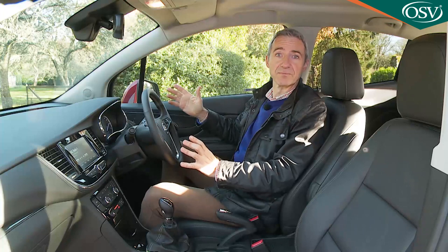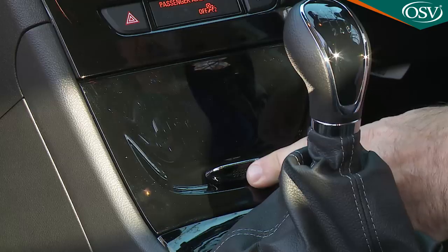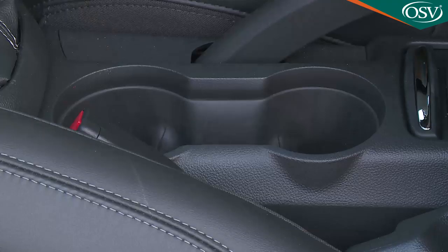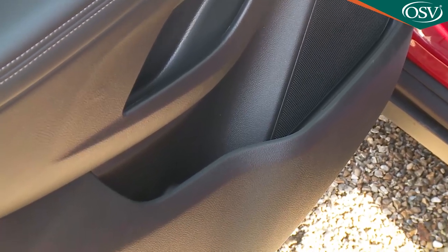There are apparently no fewer than 19 storage areas dotted around the interior, although they don't include an overhead compartment for your sunglasses. The lidded cubby in front of the gear stick is nicely finished, as is the storage area behind the handbrake with its louvered top. There are twin cup holders between the seats plus narrow door bins.